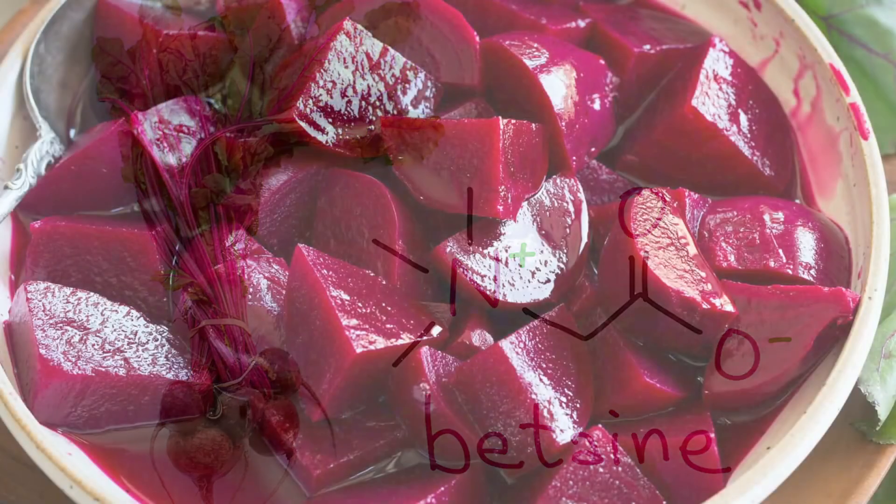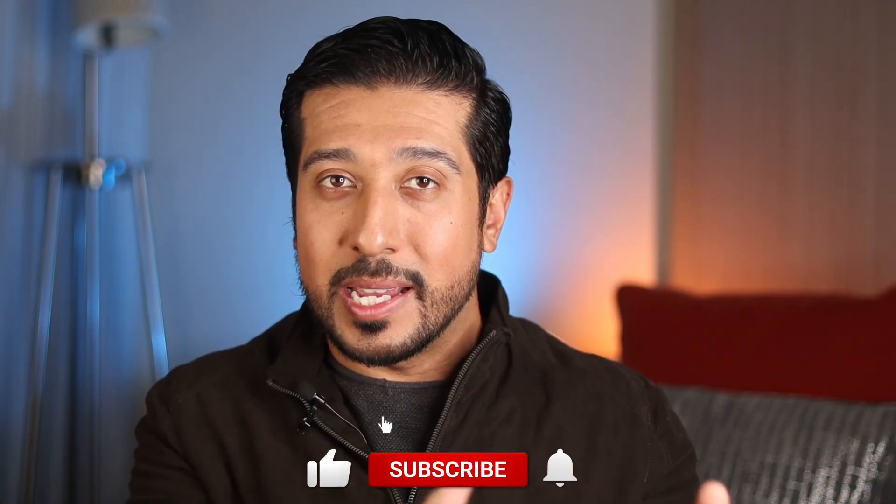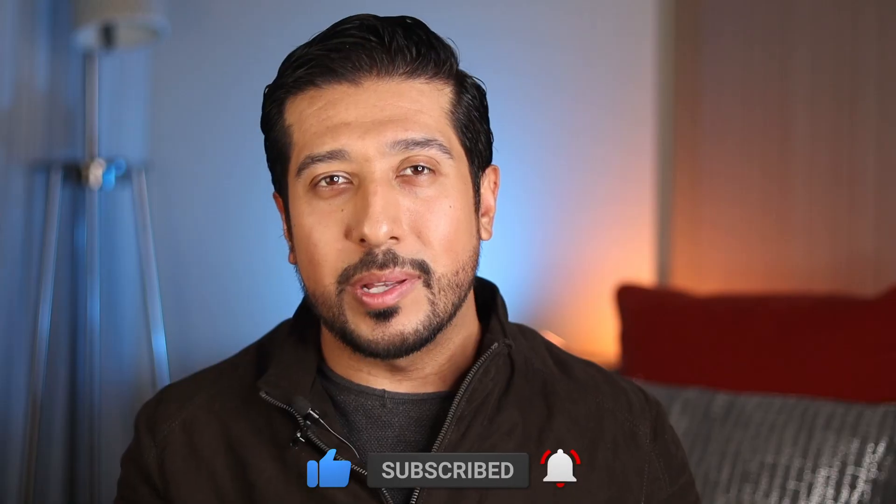If you want natural sources of betaine, one of the best places to find it is in beets — one cup of raw beets will give you about 175 milligrams of betaine. I'm curious to hear your thoughts on betaine, so leave them in the comments below. Until then, I'll see you on the next one.